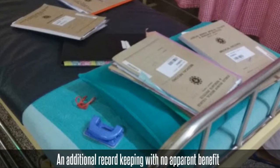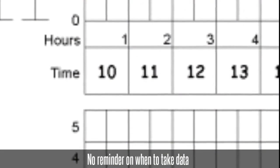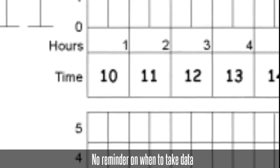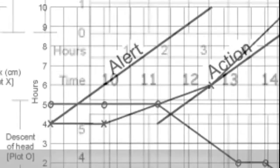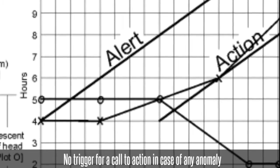Second, it is an additional record-keeping task with no apparent real-time benefit. Third, looking at the partograph, the midwives do not know when to take data, and the last data entry in the partograph does not trigger a call to action.